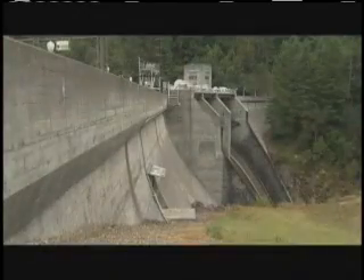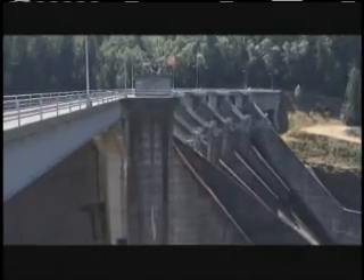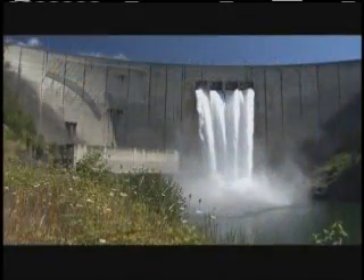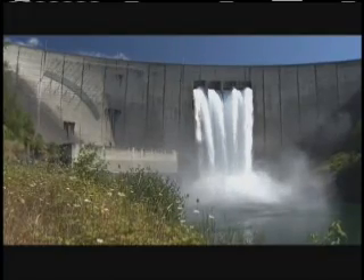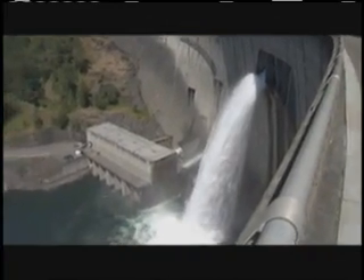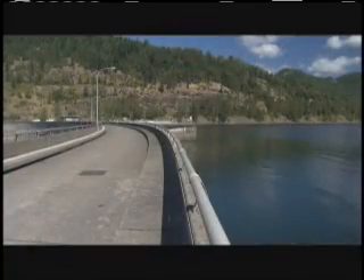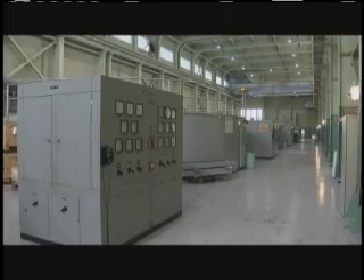Tacoma Power owns and operates seven hydroelectric dams on four western Washington rivers, providing clean renewable electricity to 168,000 customers. At 606 feet from bedrock to the crest, Mossy Rock Dam on the Cowlitz River is the state's tallest. Tacoma Power's dams are regulated by the Federal Energy Regulatory Commission, or FERC, and a FERC dam safety inspector visits each dam annually to ensure they're kept safe.